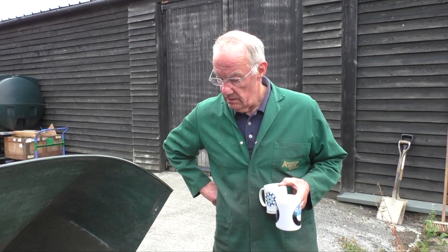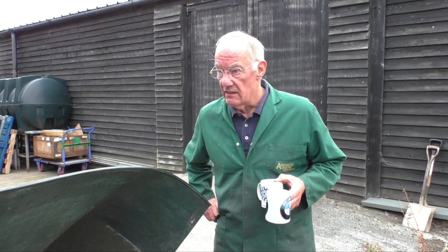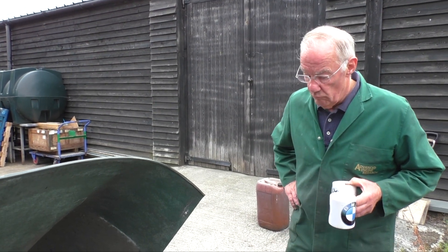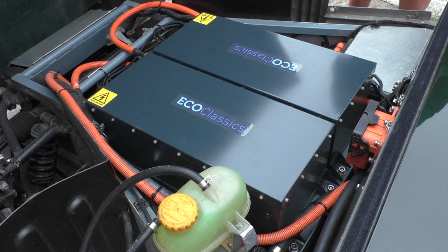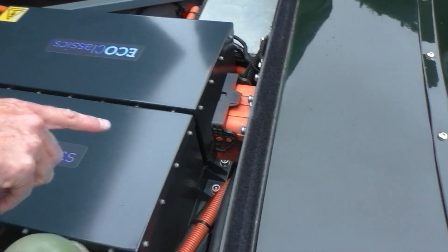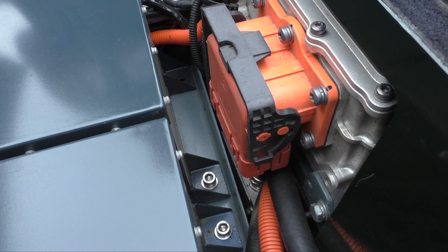The batteries have been made into four modules: two at the front, two underneath, and three across the rear. There's an electric AC motor down in the bottom at the back, which goes exactly in place of the gearbox, straight onto the prop shaft, and drives the rear axle. The rear suspension hasn't been changed at all.